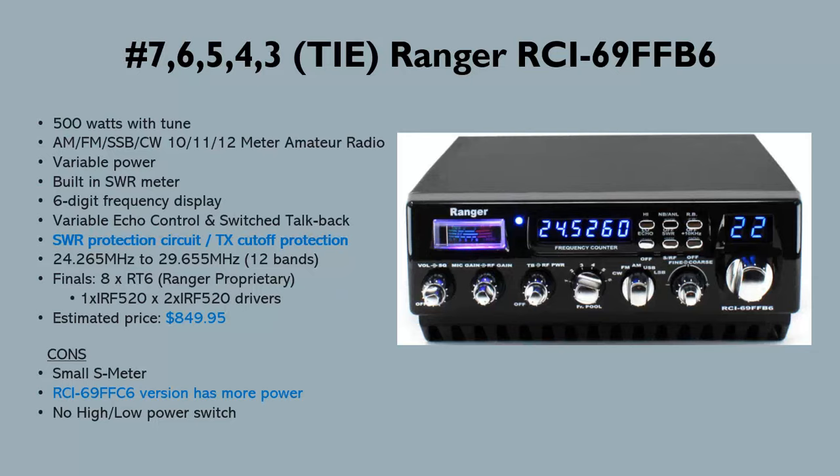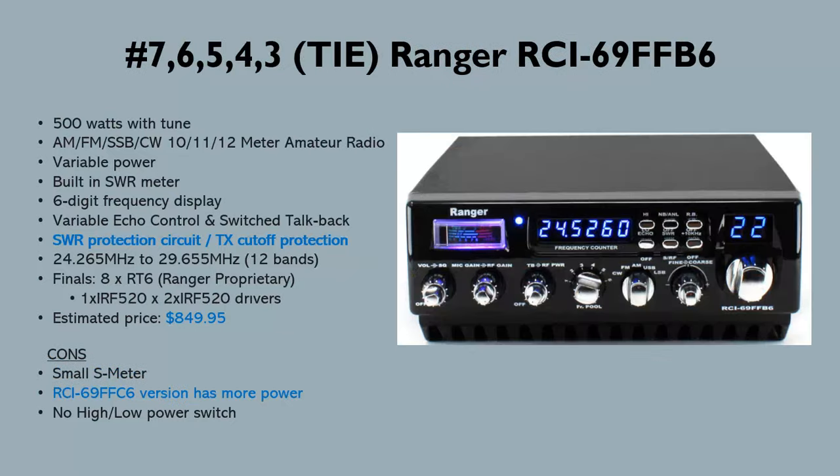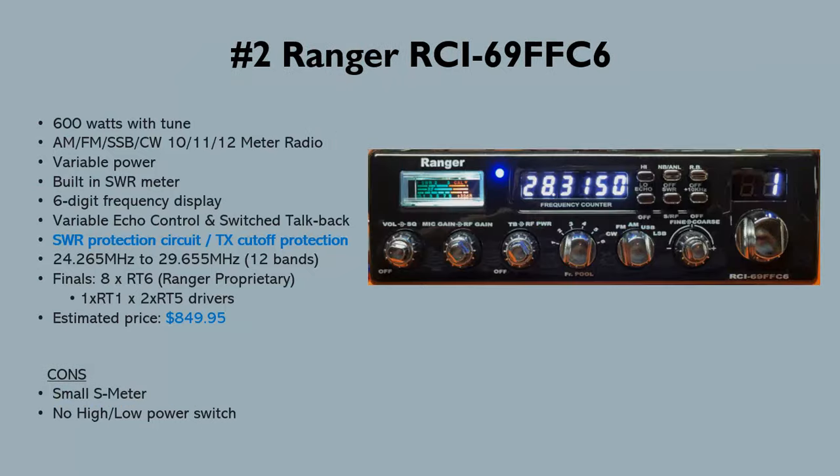The next few radios on the list also have the SWR protection feature; the earlier ones don't. The reason I wouldn't go with the B6 is that there's a C6 version. Now we're past the 500-watt radios — the C6 is number 2 on the list at around 600 watts. The B6 and C6 share the same RT6 finals, but the C6 uses two RT5 drivers instead of two IRF 520 drivers, getting more power. Price is still around $850 and it has the SWR protection circuit.